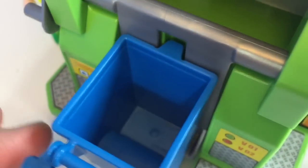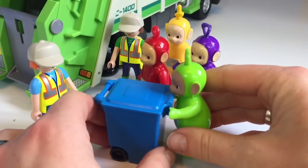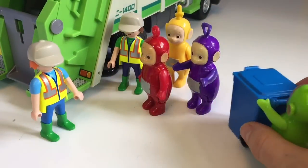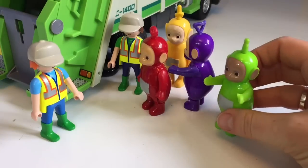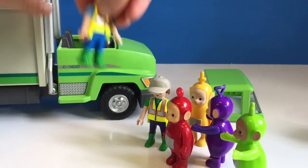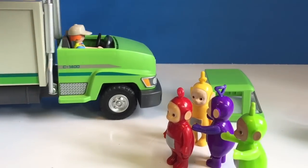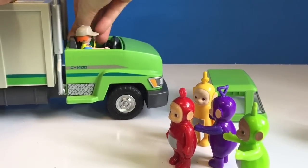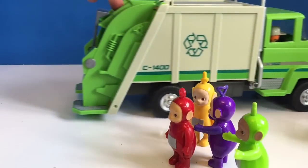The back of the truck has a huge compartment for all of the recycling. Did we get it all? Yes, it's all been dumped. Time to put the blue bin back. The Teletubbies say thank you and Dipsy puts it back. The workers need to get back in their truck and go to the next house. Bye, recycling truck!